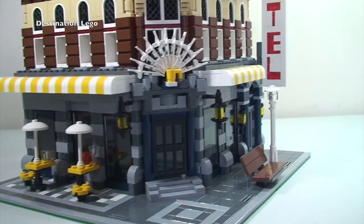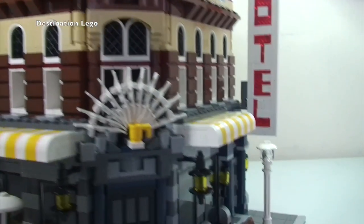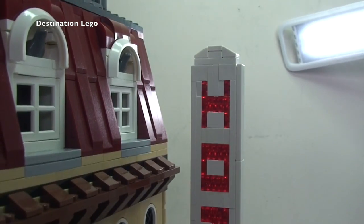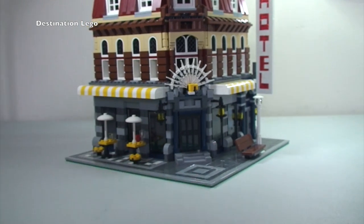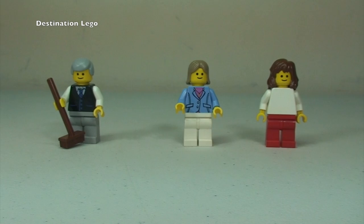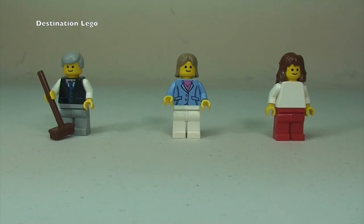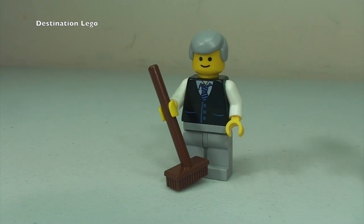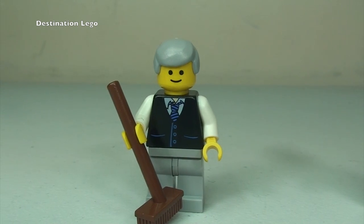That's pretty much it for the building. Just wanted to show you that hotel sign again — there it is. Now let's take a look at the minifigures. There are three minifigures that come with this set: we have a male minifigure holding a brush or broom, with some detailing to the front of his torso.